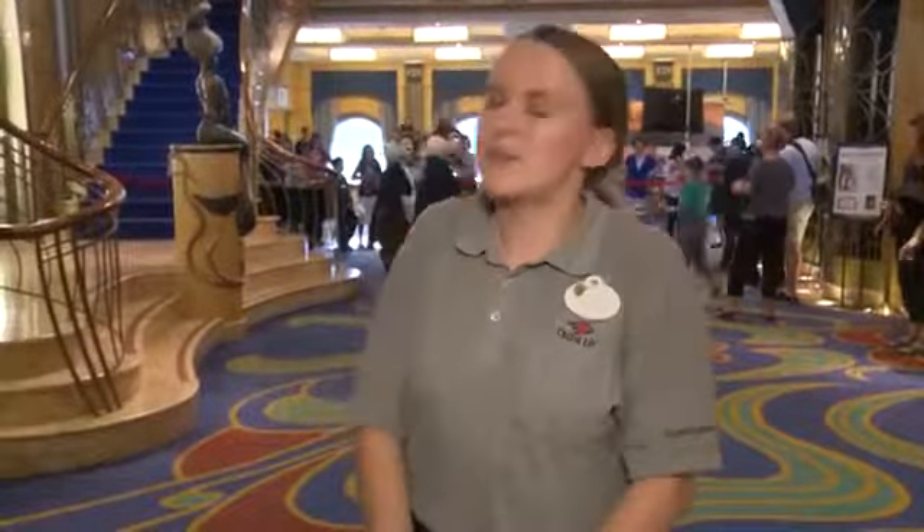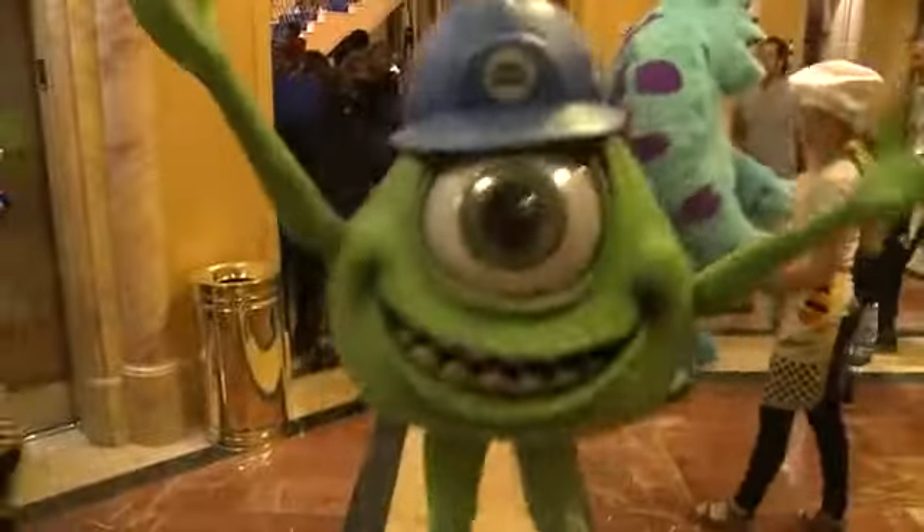Here we are in the beautiful lobby atrium aboard the Disney Wonder, and we're about to set up for our band set for the Captain's Gala. On the many events we do as General Technicians on board, including that, we also set up the Pixar Dance Party, which is really a lot of fun for all our General Technicians.